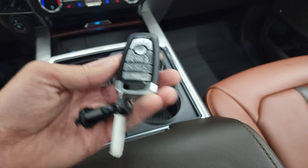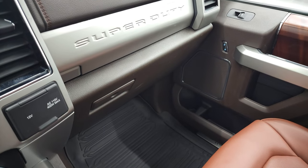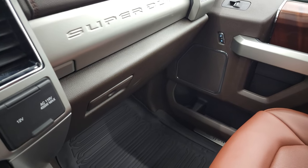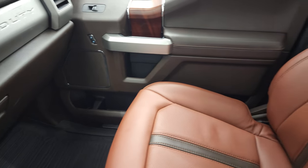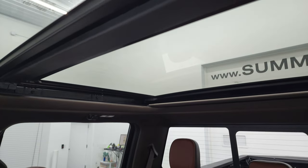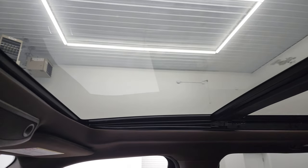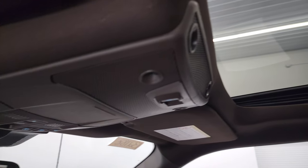Keyless entry, remote start, power drop-down tailgate. Passenger side, you get a 12-volt power point, 110-volt 400-watt max plug-in. Dual glove boxes, passenger side seat — no rips or tears. This truck's never been smoked in — smells very clean inside. And you do get the power Vista Roof, so the power front sunroof and fixed glass second row.